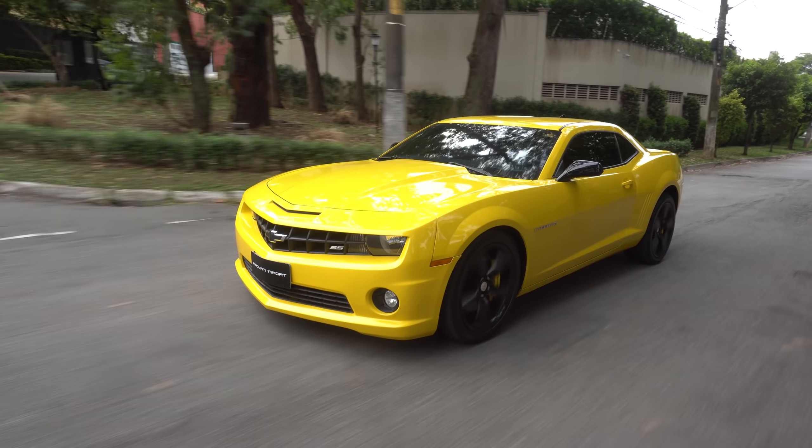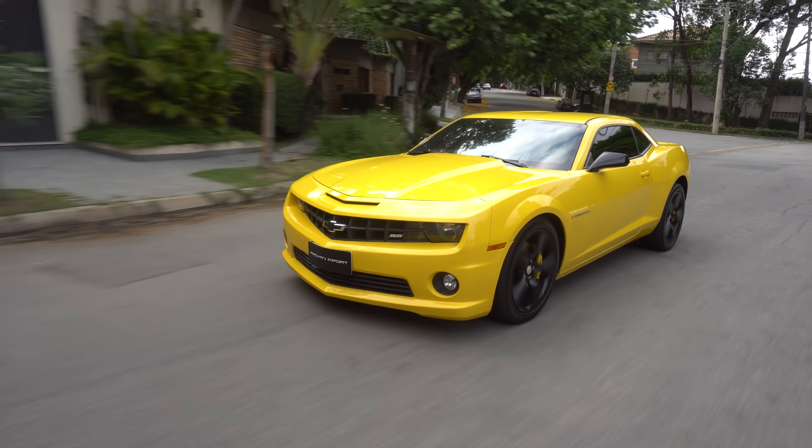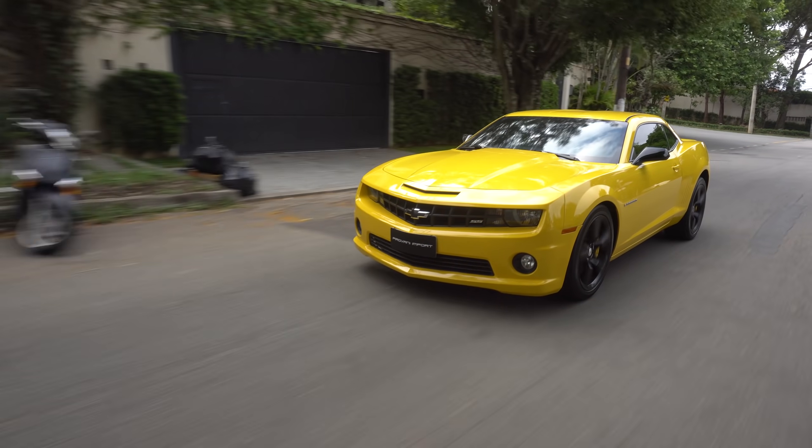É uma experiência bem diferente do que você espera. Por exemplo, motor de alta litragem — um modelo que você lembra de cara, V8. É um American Muscle alemão de um lado, e um puro americano do outro, que na verdade é canadense.